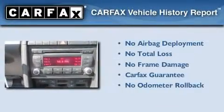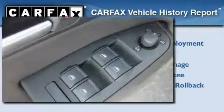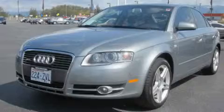Not to mention that this Audi qualifies for the Carfax Buy-Back Guarantee. Contact us today to schedule your opportunity to see this automobile in person.